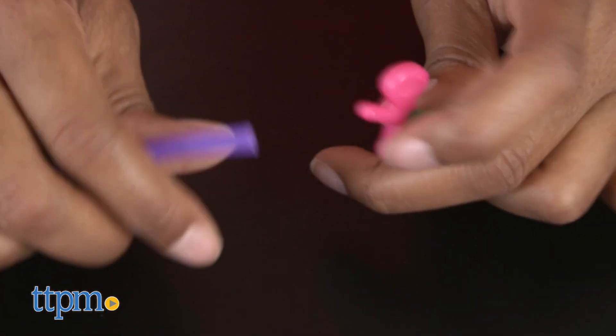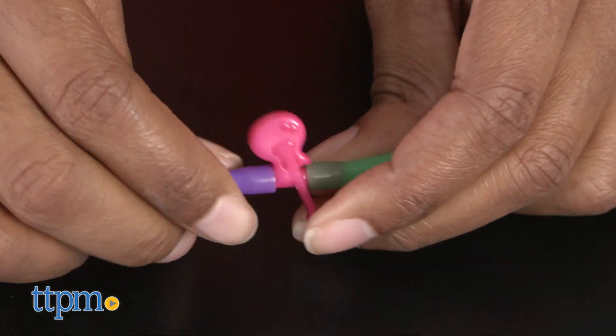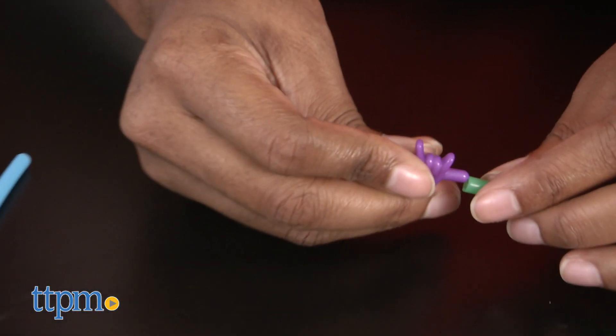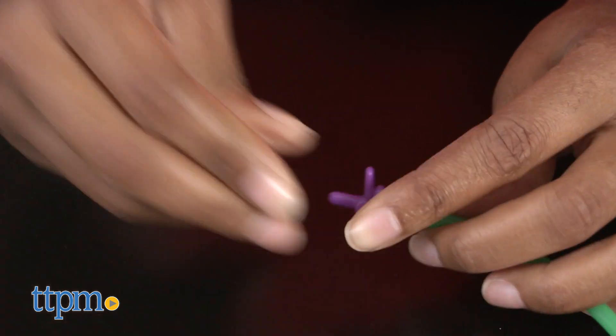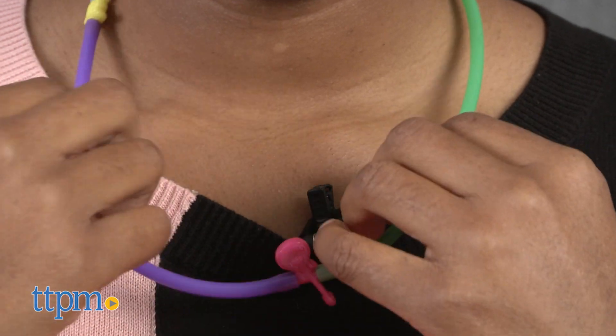Connect your charms to the tubes to make bracelets, rings, headbands, lassos, necklaces, and more. The tubes and charms make it easy to quickly make your accessories creations, and the bendy tubes can be cut to any length to expand the creative possibilities.